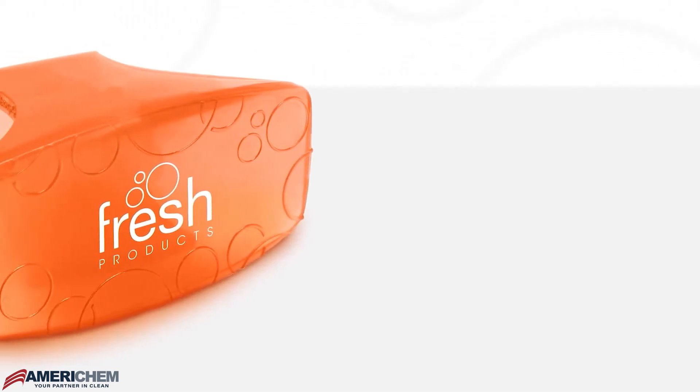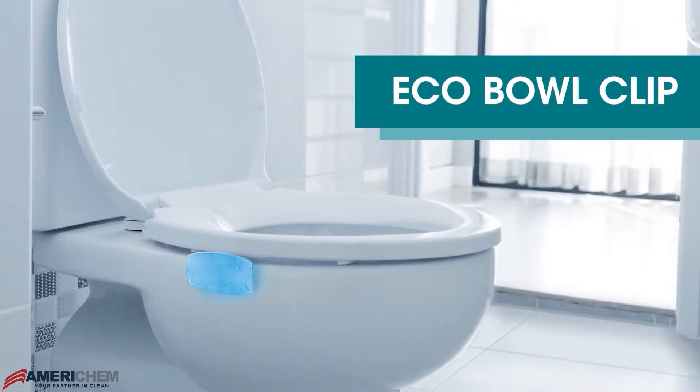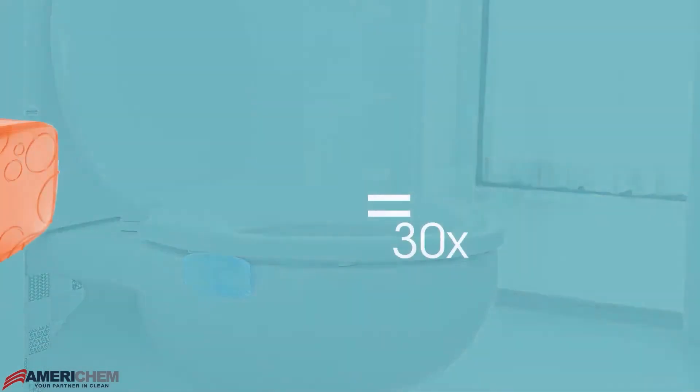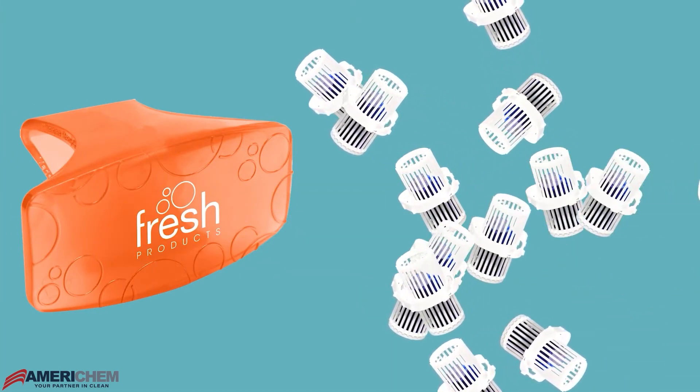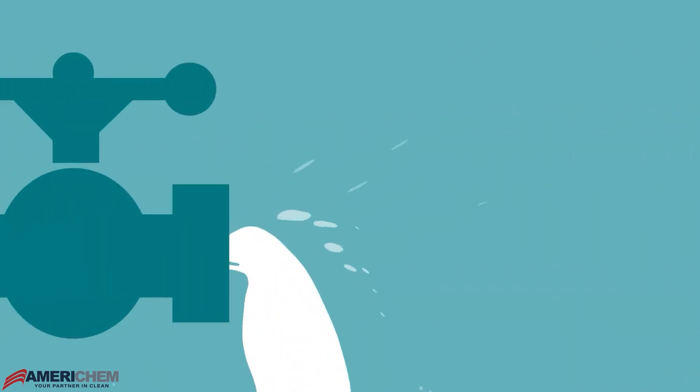That's why Fresh Products is proud to offer the Eco Bowl Clip. The Eco Bowl Clip is a powerful 30-day air freshener designed to attack odors at their nasty source, containing 30 times more fragrance than the standard rim stick. The Eco Bowl Clip is going to keep things smelling fresh without all the harmful chemicals being added to the water supply or sprayed in the air you breathe.